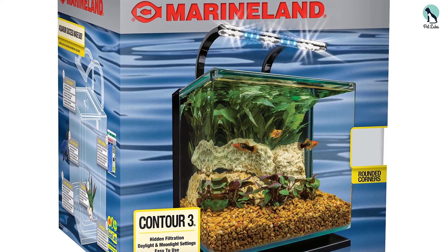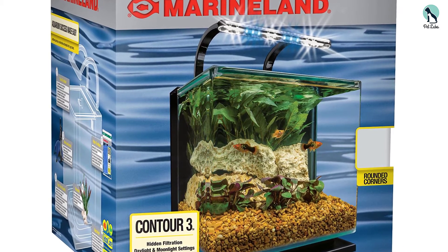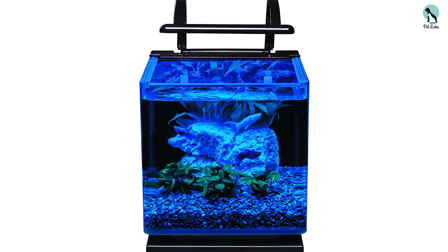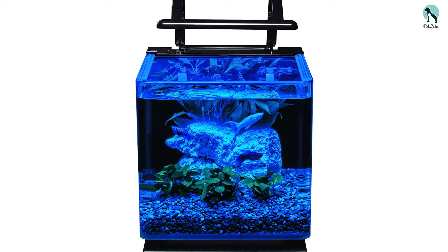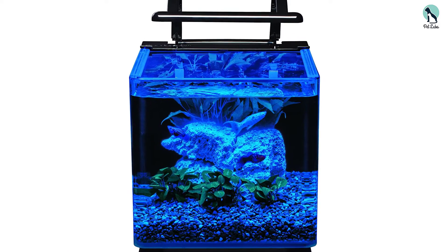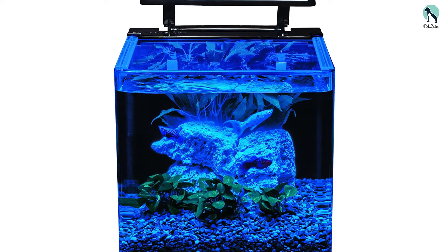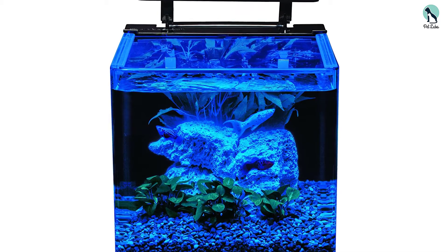All the included accessories are prepared from superior quality materials and come to use whenever the need arises. The design of this tank features either a hinged or sliding glass canopy, which is useful for hassle-free feeding as well as water care dosing. It is easy to maintain this aquarium kit.